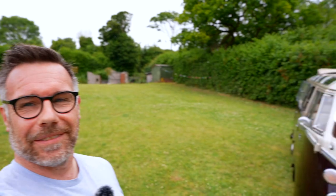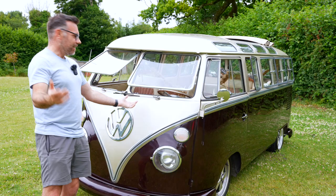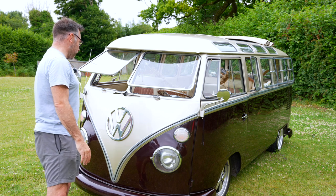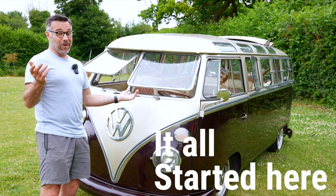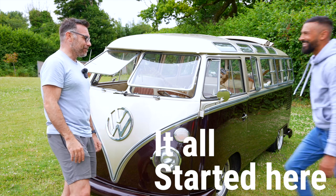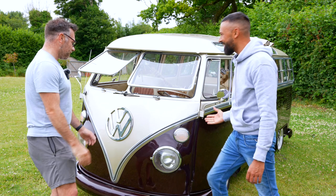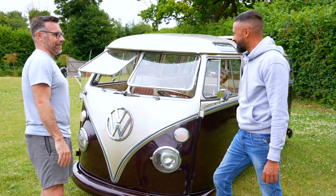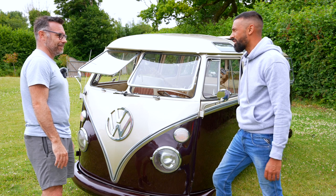Hi guys, welcome back. Today I have something very special continuing the 'your vans' theme, but this one's a little bit different. Have a look at this — it's a Splitty, the original Transporter. I am so pleased to be able to see this today. I don't know an awful lot about it myself, so I'm going to introduce you to Dean. How you doing? Welcome to it — this is the original split-screen. Tell me about it. Let's go for a drive!